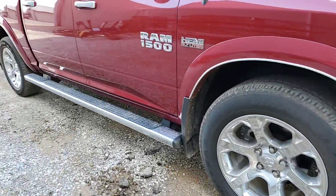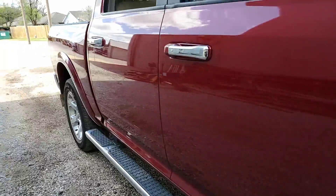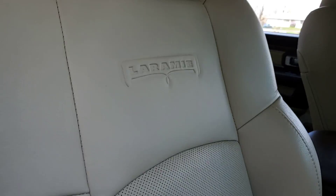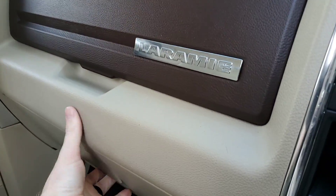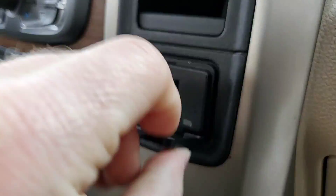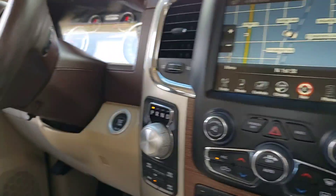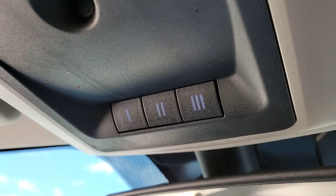You have the 20-inch chrome wheels and the wheel-to-wheel chrome running boards. It's got the Hemi power passenger seat, the Laramie full center console, a double glove box, owner's manual, and there's the wheel lock. 115-volt outlet, heated and cooled seats, heated steering wheel, tow haul mode, traction control, trailer brake, dual zone climate, nav screen, push button start, four-wheel drive, and garage door opener.